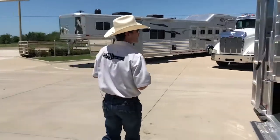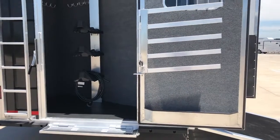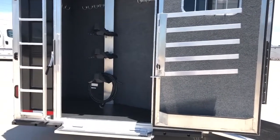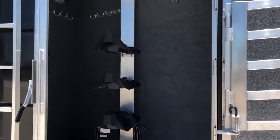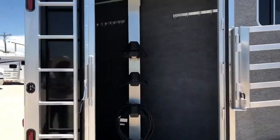Coming here to your tack room, it does have your wider tack door here in your rear tack, got your swing-out blanket bars, brush tray, three-tier saddle rack, plenty of bridle hooks in there. Lots of storage. This trailer also has your ladder up into your hay rack.